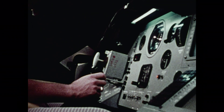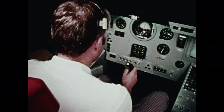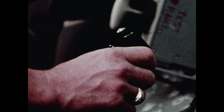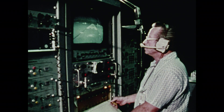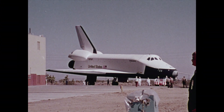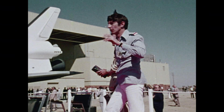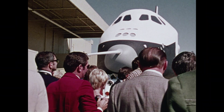The reusable space shuttle — a new transportation system with economy its major asset — is capable of delivering 65,000 pounds of payload into orbit. Drugs, metal alloys, electronic crystals, and glass lenses can all be produced in weightless space far superior to anything made on Earth. Satellites will be manufactured more inexpensively because they can either be repaired in space or returned to Earth. These are but a few of the jobs the space shuttle can do as it works for us in space and flies back to land like an airplane up to 100 times.